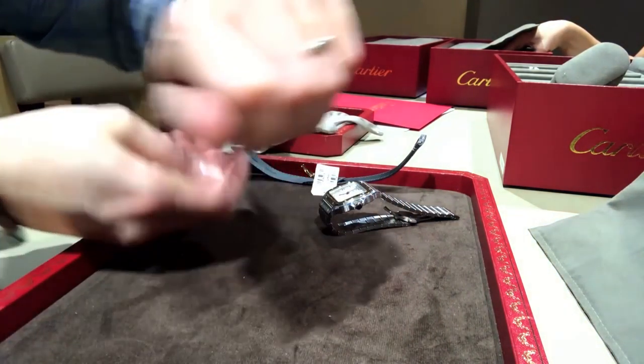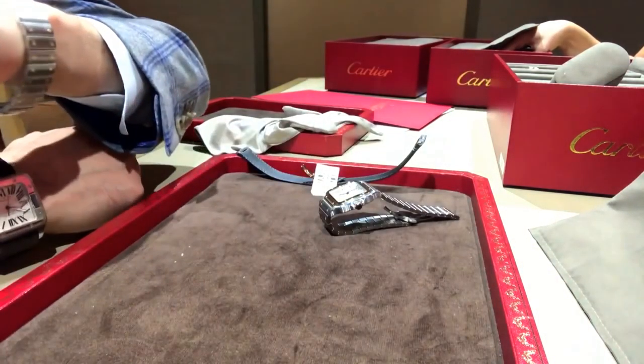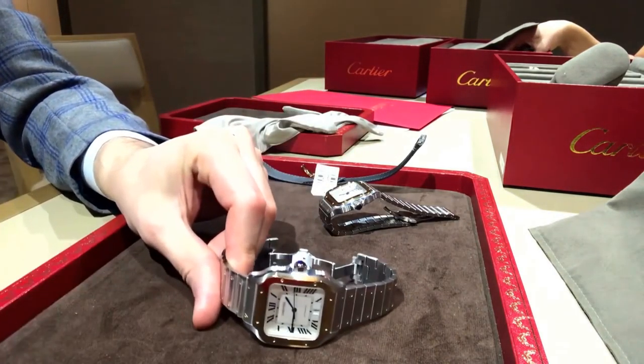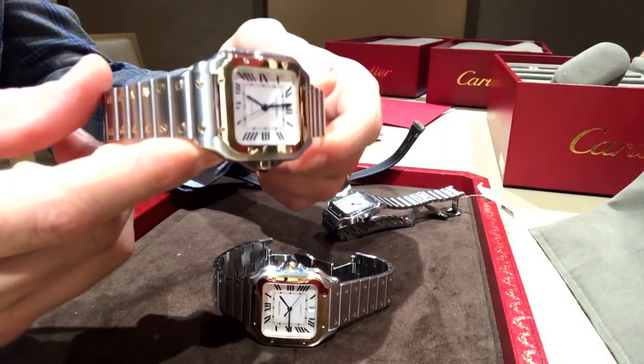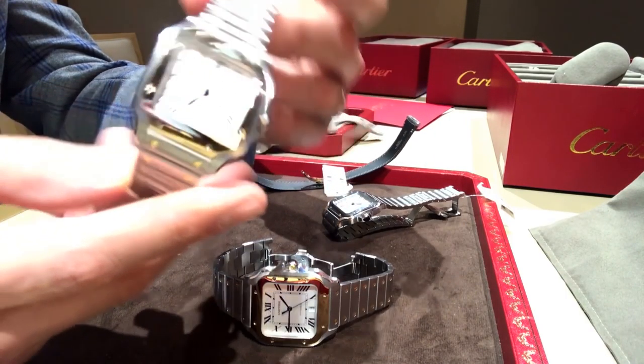So the stainless version — this is the larger version. And here's the smaller version. And here's the blush and steel also. It is cool because the watch will come in the box on a bracelet, but will have a strap and a buckle along with it.